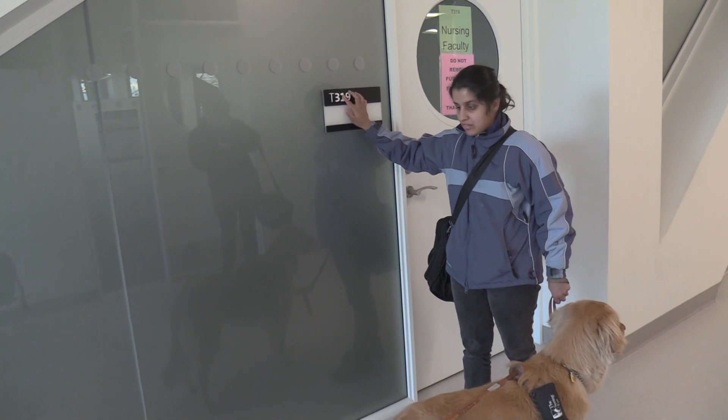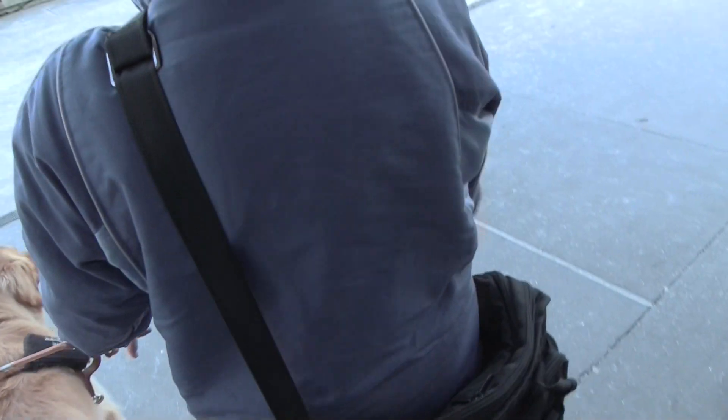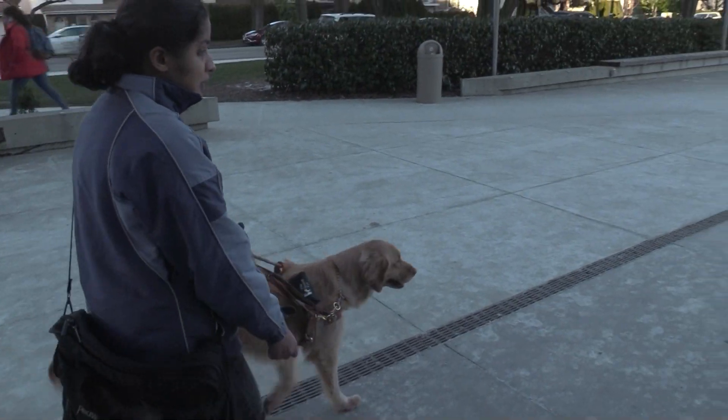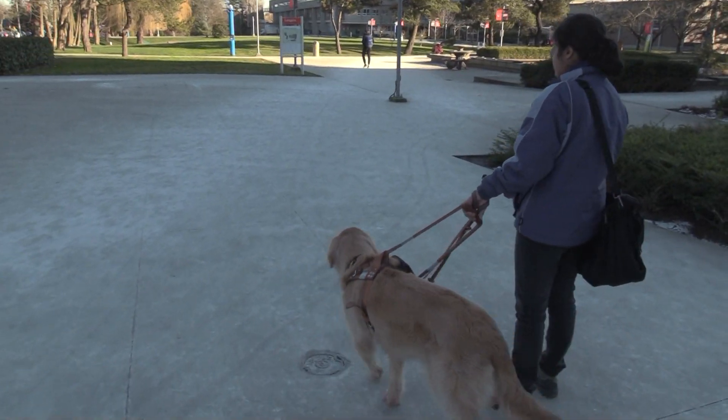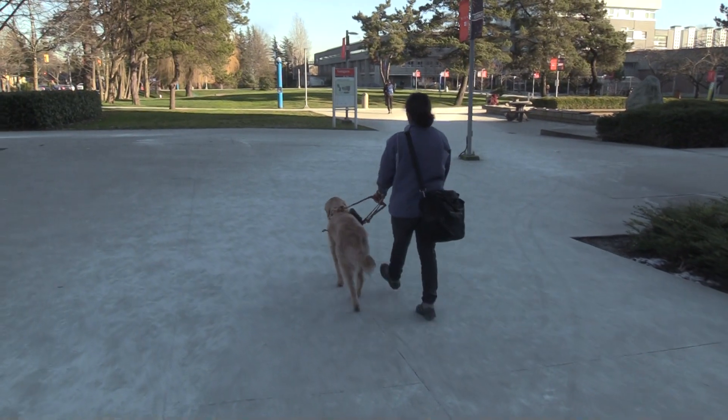So what should Langara do to improve their accessibility? I would love to see Braille on all washrooms, classrooms, and even on the doors of the building that say A building, B building, C building, bookstore — whatever it is — so I know I'm at the right door, or that I need to go further.